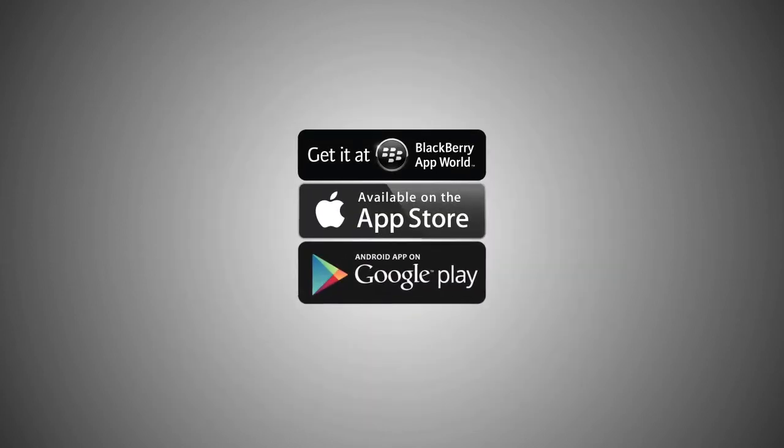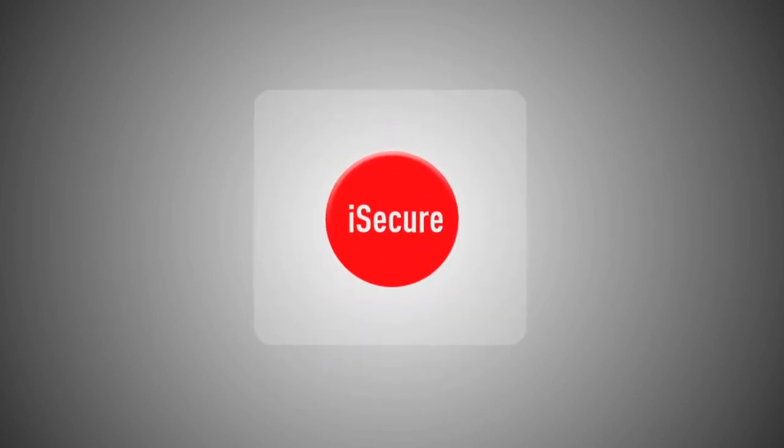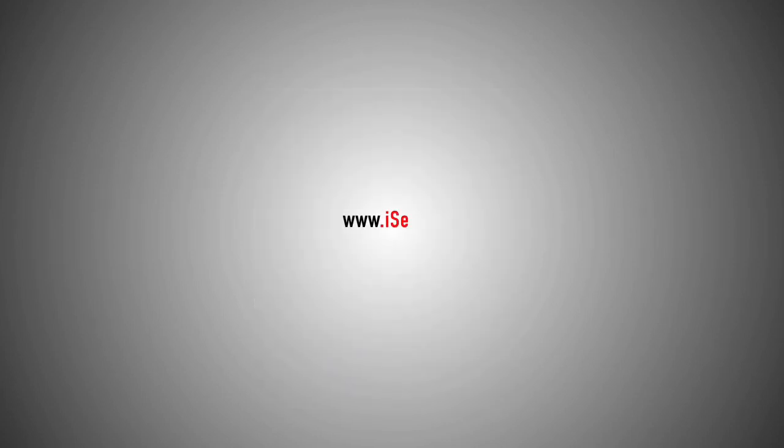The app is available for download for BlackBerry, iOS and Android and costs just $1. Share this to secure your friends and keep your family safe. Go to iSecure.in for more details.